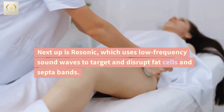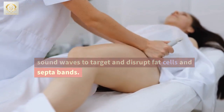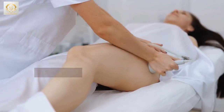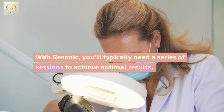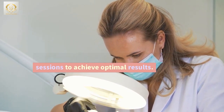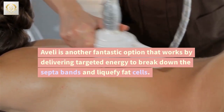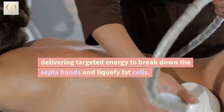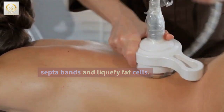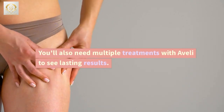Next up is Resonic, which uses low-frequency sound waves to target and disrupt fat cells and septa bands. With Resonic, you'll typically need a series of sessions to achieve optimal results. Aveli is another fantastic option that works by delivering targeted energy to break down the septa bands and liquefy fat cells. You'll also need multiple treatments with Aveli to see lasting results.